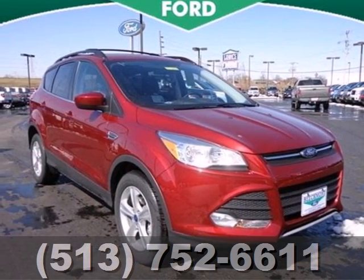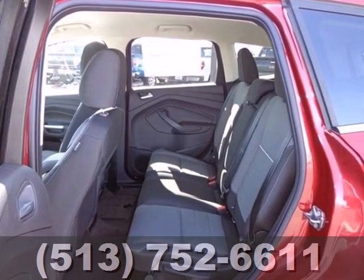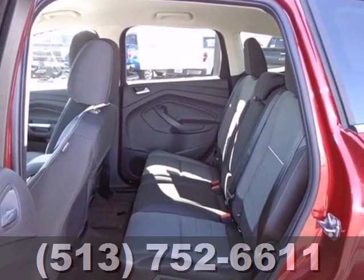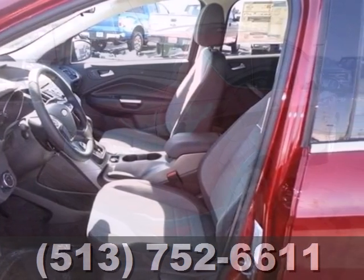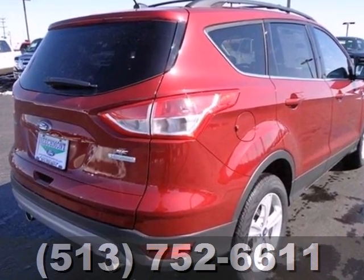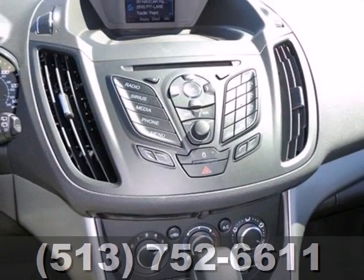Try out the crossover that's a little different with the 2013 Ford Escape. Redesigned for 2013, the Escape is back and better than ever. It blends styling from Ford sedan models while maintaining the ruggedness of an SUV, with great features like stability and traction control and four-wheel independent suspension.